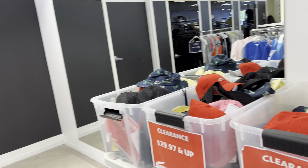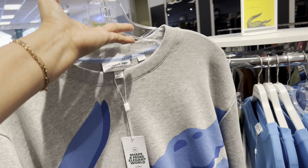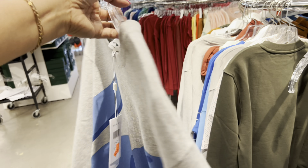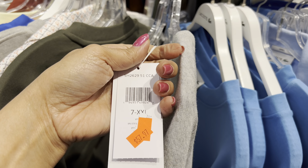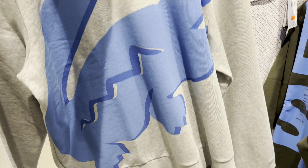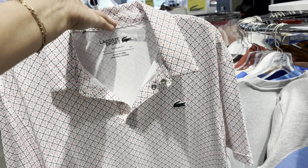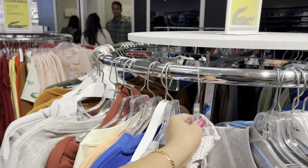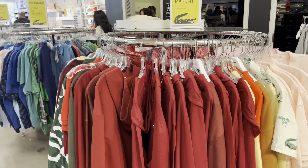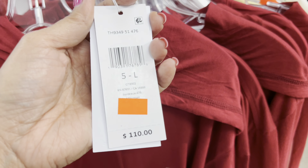Cute. And they have clearance here. Price is smart. Really cute, I like it. $59. $59 and here. And this one. $62.